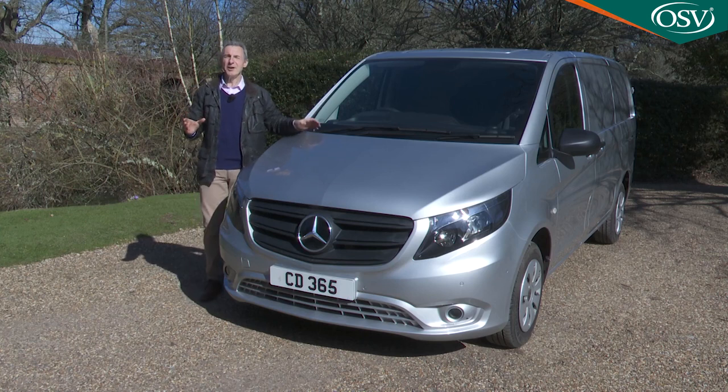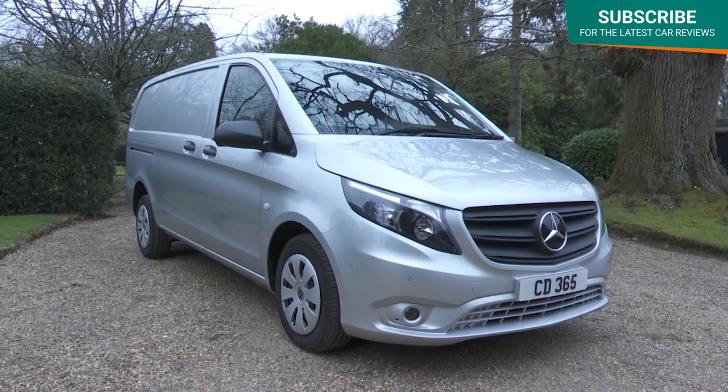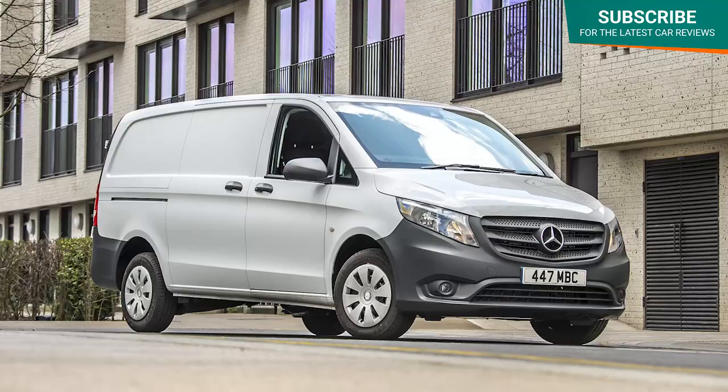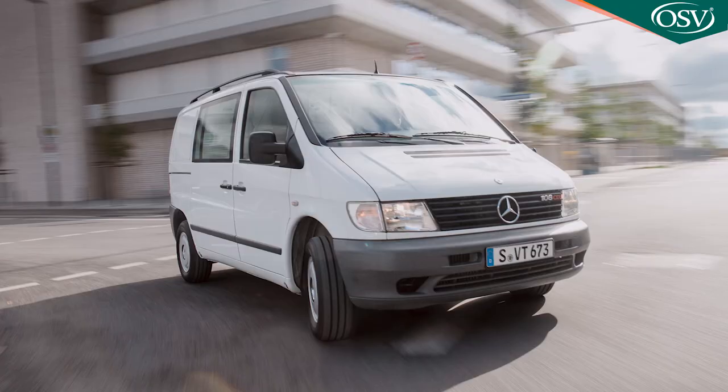One of the things you learn early in business is that the cheapest options aren't always the best ones, and that the way you deliver your goods says plenty about them. Both things explain the appeal of the Mercedes-Benz medium range van, this model the Vito. It was first launched in third generation form in 2015 and then received a wide-reaching package of updates in 2020, creating the model we're going to look at here. The Vito model line dates all the way back to 1996 when the first generation W638 series design first hit the showrooms.